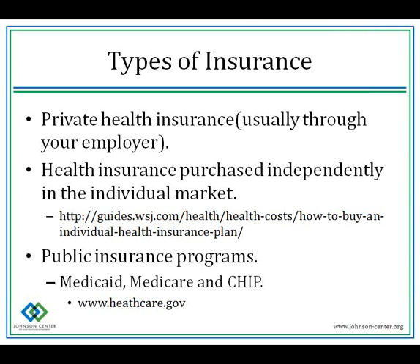When we talk about types of insurance, we're talking about how you purchase your policy. You can purchase a policy through your employer, or on your own in the individual market. If you're interested in learning more about purchasing individual insurance, you can review the guide published by the Wall Street Journal. Or if you're eligible, you may receive public insurance like Medicaid or Medicare. Please visit healthcare.gov to find out more about public insurance programs.